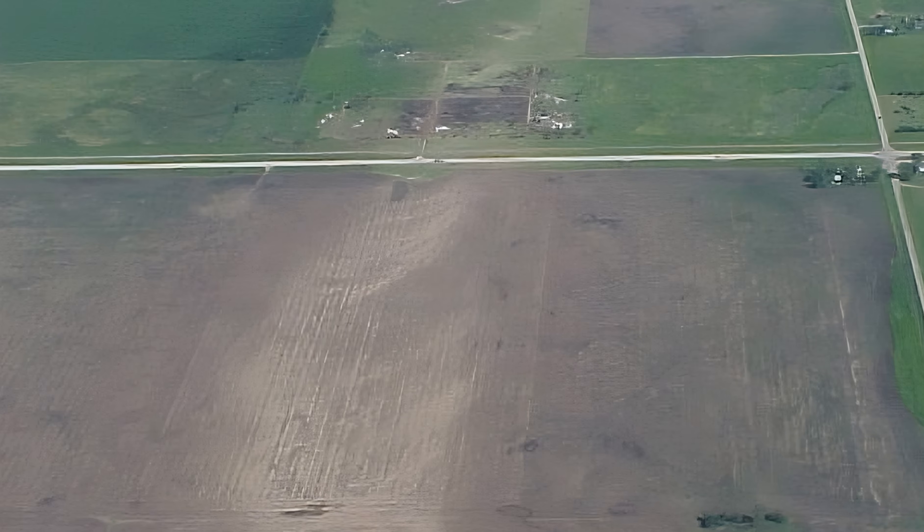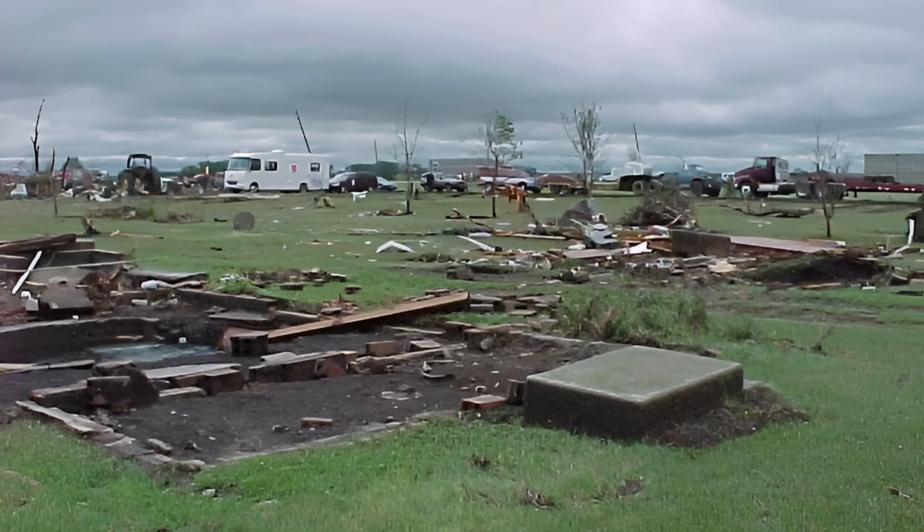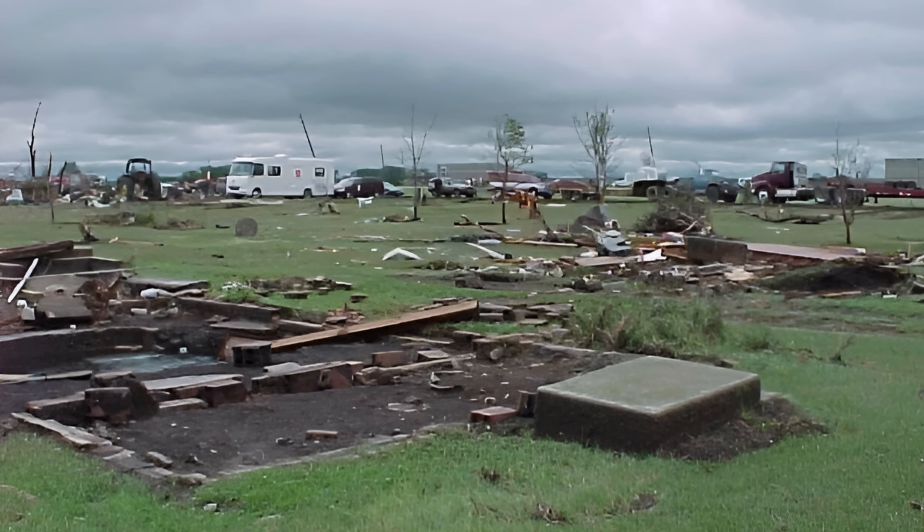The rest of Manchester tells a similar story, where every structure in the four-block grid had been wiped away.